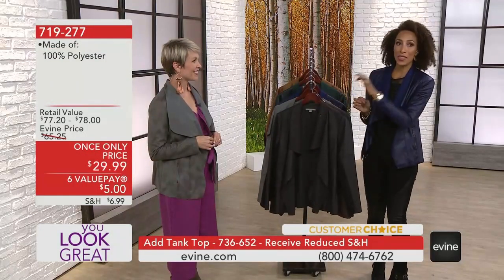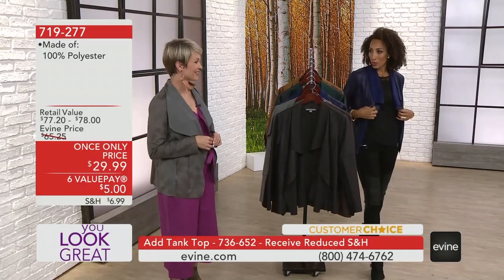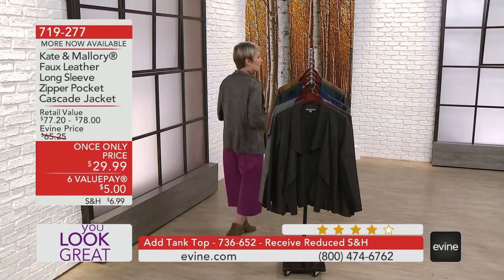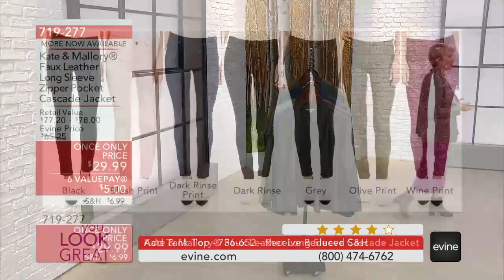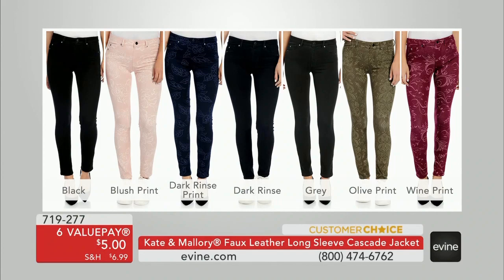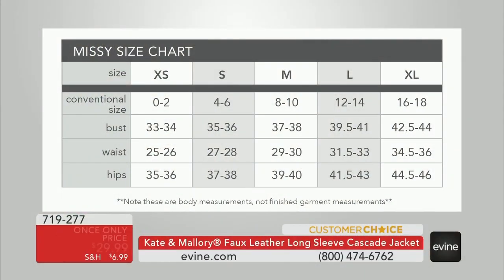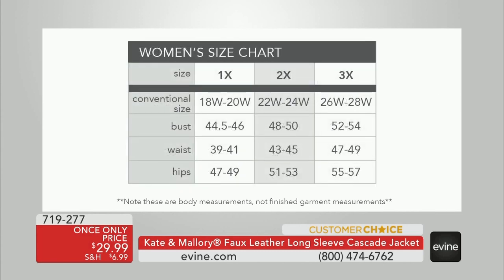I'd love to look at the details on this. What about sizing? For anyone who's new, how do we get our perfect fit? I think this is running really true to size. If you've shopped with Kate and Mallory before, just go ahead and order true to size. We also have convenient size charts we can pop up on screen and on evine.com. With your call service representative, you can plug in where you are most full — bust, waist, or hip. On this jacket, pay attention to the bust measurement, or plug in your conventional size from extra small through extra large, and 1X to 3X.